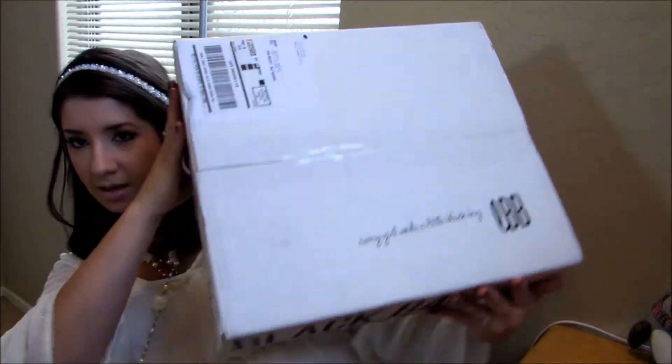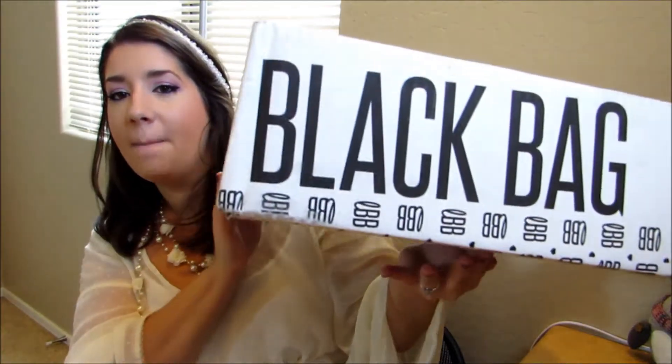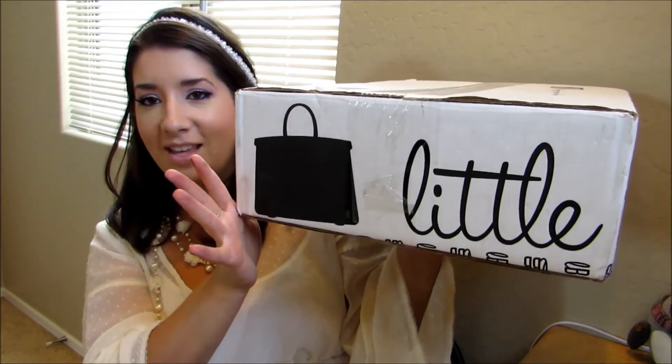Hey guys, Michelle here from SparkleMePink and today I'm going to be opening my first Little Black Bag box. It came in this really big box like this and it says 'Little Black Bag.' How cute is that?